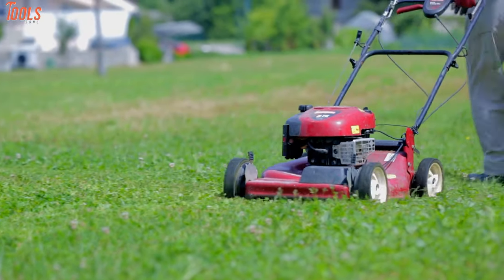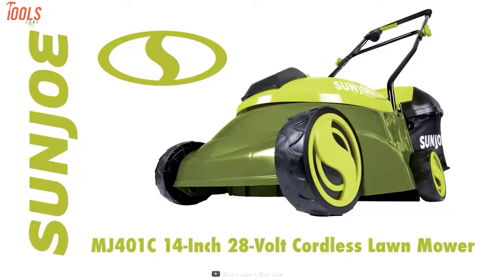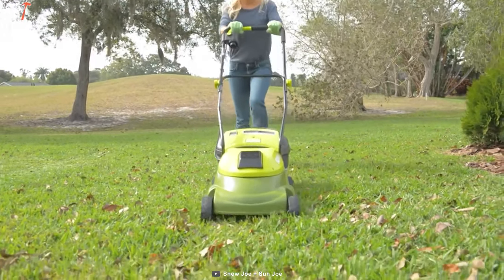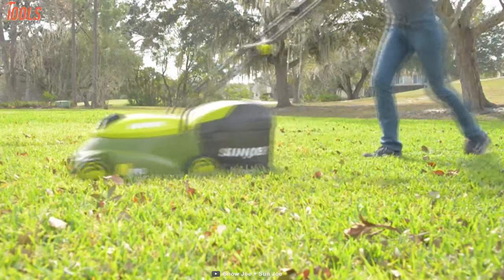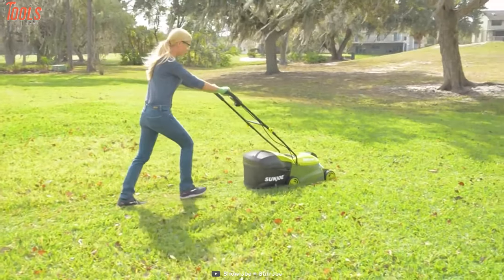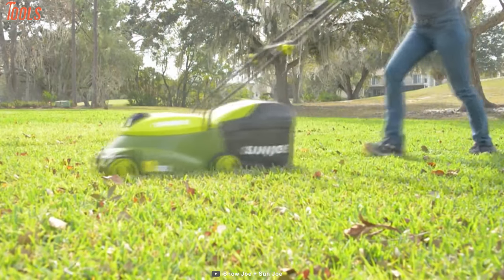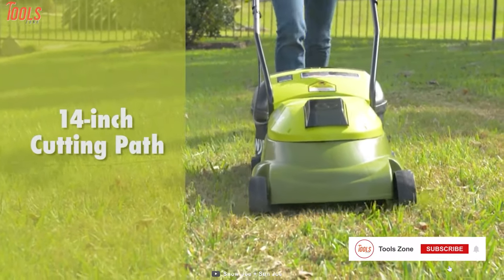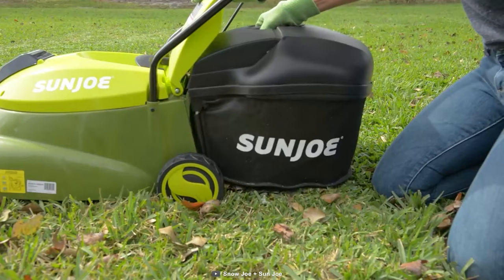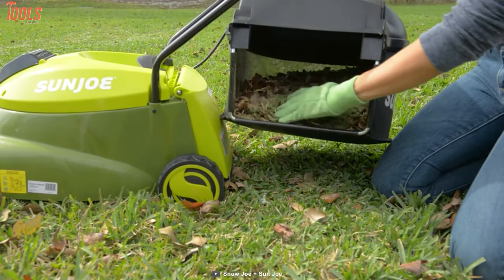For a convenient lawnmower for your regular use, look no further because we have the Sunjoe MJ401C, a perfect grass cutter that's well-known for its performance and easy disposal features. This lawnmower is equipped with a 28-volt, 4-amp-hour rechargeable lithium-ion battery which allows you to cover up to 10,000 square feet per charge. It has a durable steel blade that cuts a crisp 14-inch wide path with precision in a single pass, so you can use it for your small and medium lawns. Containing a detachable 40-liter grass catcher, it helps with easy disposal and prevents accidental starts.